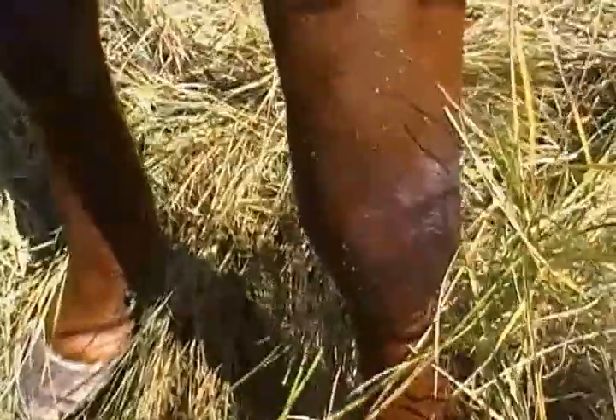If you can just move back buddy, show your hooves off. Hello — get your nose out of the way, I'm trying to show your hooves. These hooves are definitely lacking in maintenance.